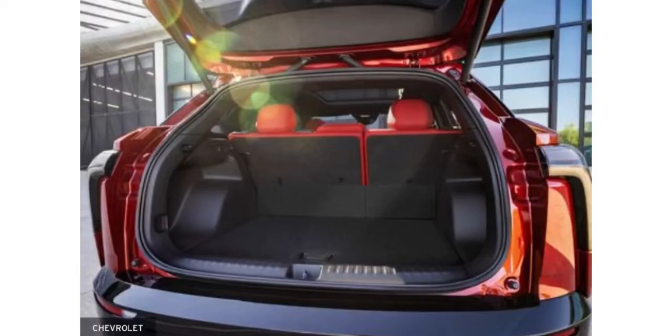Last but not least, we're going to be taking a look at the trunk. We have a lot of space. I love how there's a lot of room for you to put luggage into the trunk, and you can go on your adventures with your families. You can also fit your groceries inside there if you are buying a lot more at a grocery store.